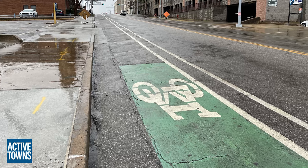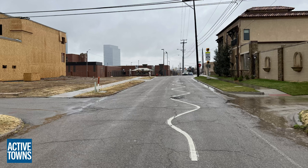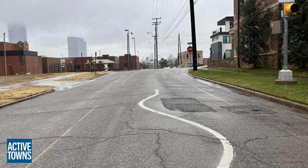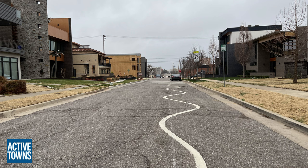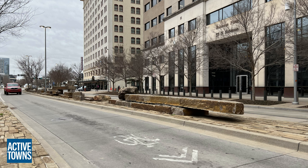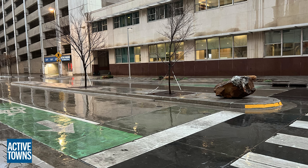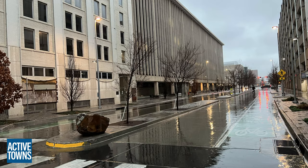I did find some fun traffic calming designs, including the squiggle — which is what they're using here as you approach a school zone to let you know to slow down. And also a traffic calming bison and lots of traffic calming rocks, which as you'll recall from my episode with Leonard Naut, he loves using rocks — big rocks, little rocks — rocks to slow people down.